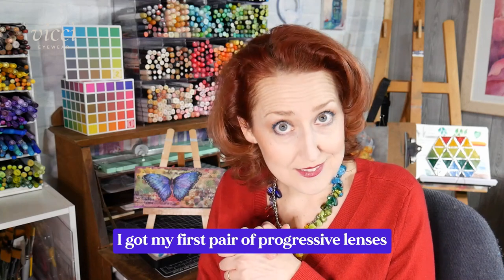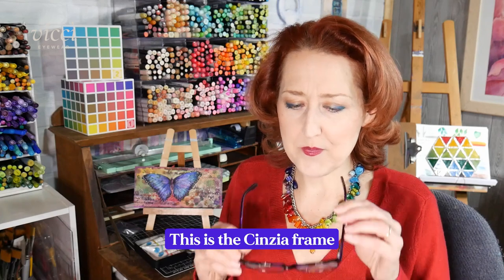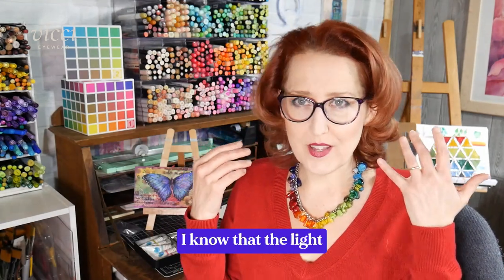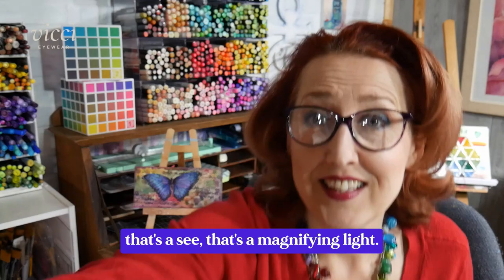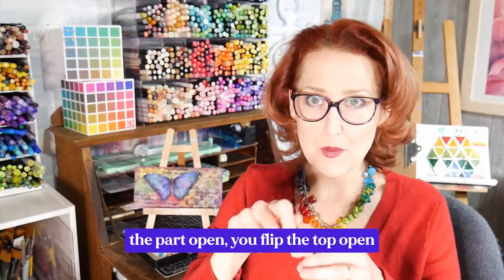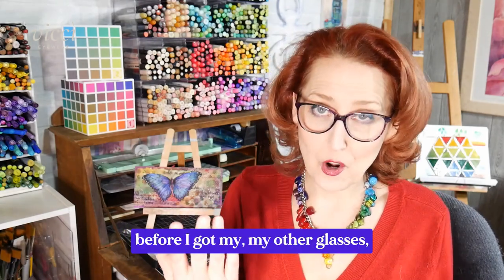I got my first pair of progressive lenses this week. I'm going to show them to you — this is the Cincia frame. I've had them for three days now and they're very lightweight. There's a magnifying light in the shot — it's one of those where you flip the top open and I use it to read paint labels and stuff.